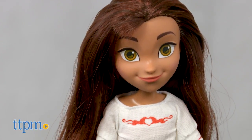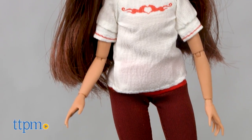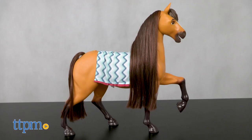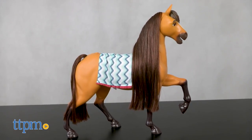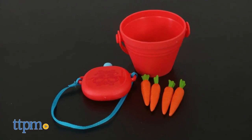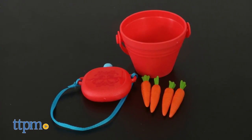It includes a posable Lucky doll wearing a white peasant blouse and maroon leggings tucked into cowboy boots. There's also an electronic Spirit horse figure with fabric saddle blanket. Accessories include a canteen, a bucket, and four carrots.